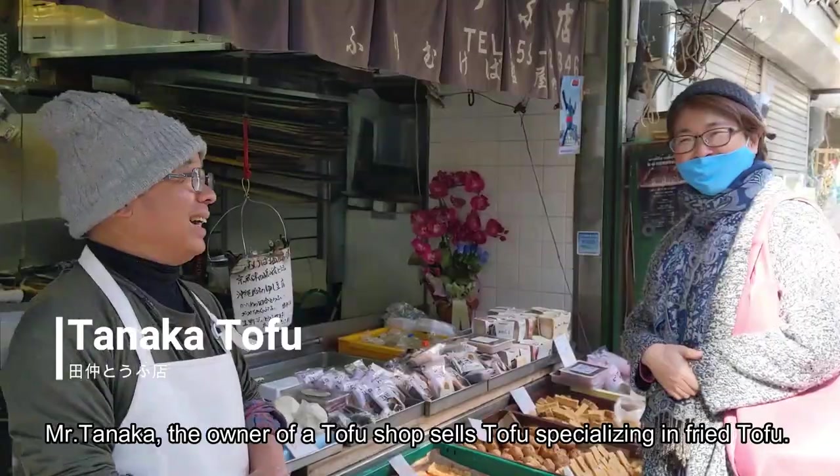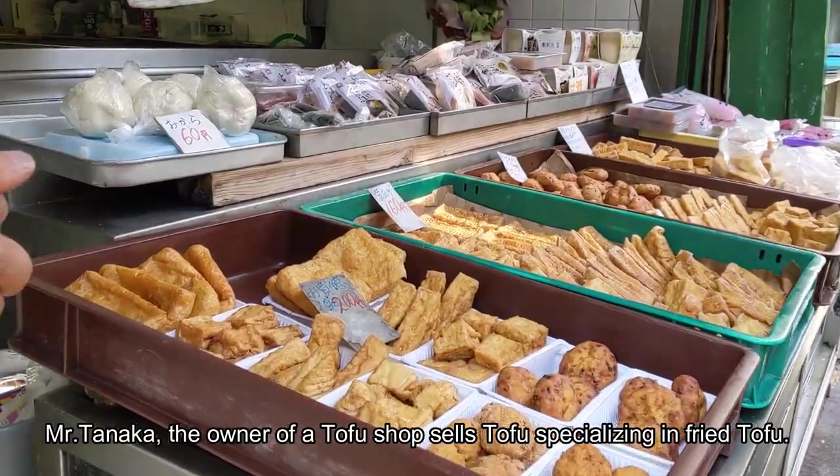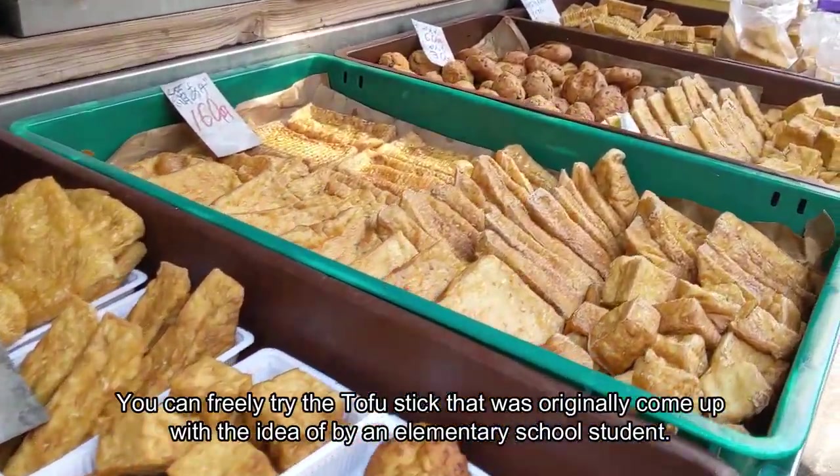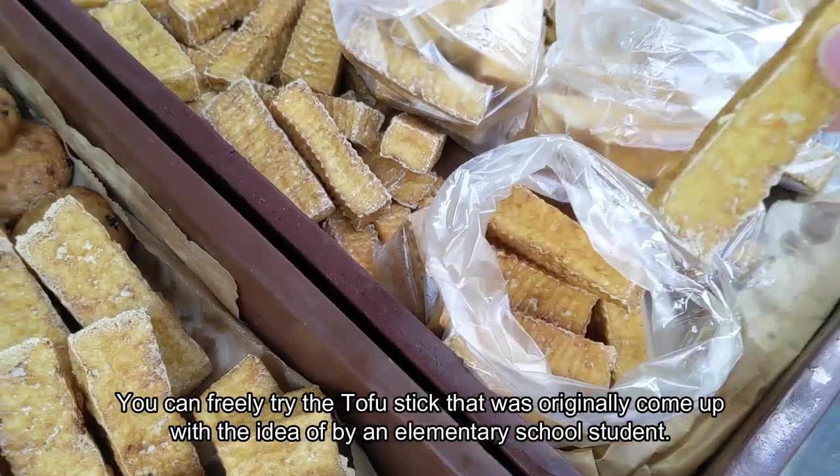Mr. Tanaka, the owner of a tofu shop, sells tofu specializing in fried tofu. You can freely try the tofu stick that was originally come up with by an elementary school student.